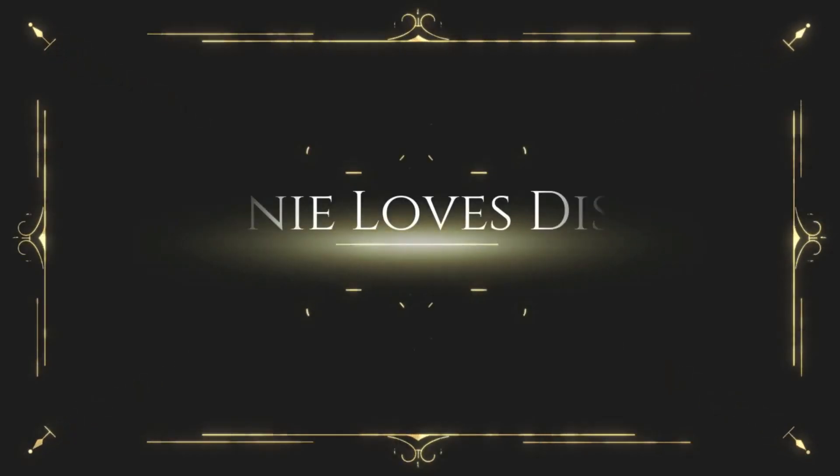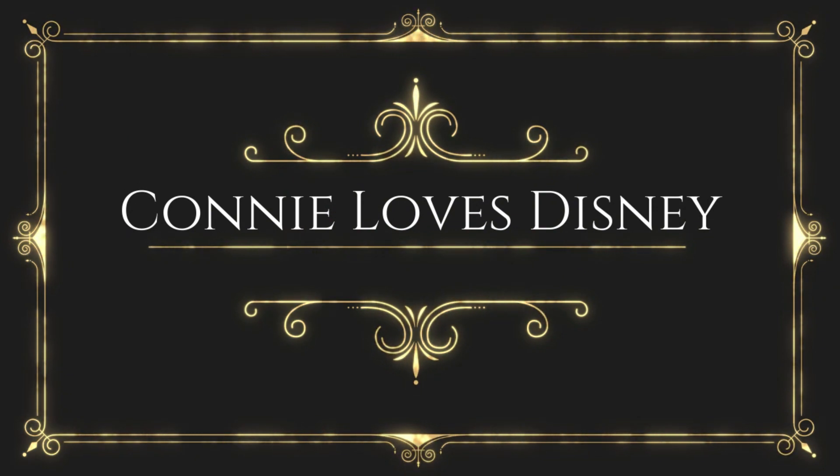It's Funko Friday! Hi everybody and welcome to Connie Loves Disney. If you love all kinds of cool fun Disney content, you've come to the right place. If you're new to my channel, welcome. If you're a returning subscriber, thank you so much for the continued support. Today is Funko Friday and on Fridays I try to highlight either new Funkos that have come into my collection of over 500 Disney Funkos, or show you some of my existing collection.